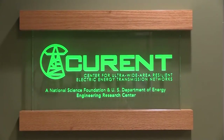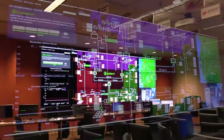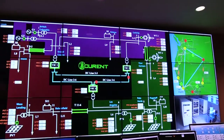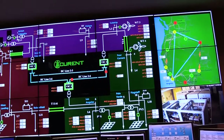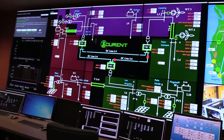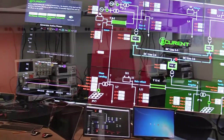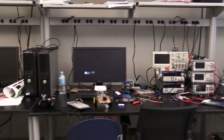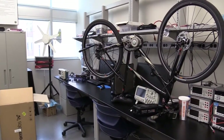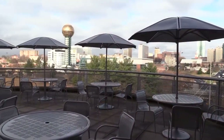CURRENT — the Center for Ultrawide Area Resilient Electric Energy Transmission Networks — is a National Science Foundation and Department of Energy funded research center comprised of a university-industry partnership with almost 40 industry partners, including Oak Ridge National Laboratory. Led by Director Dr. Kevin Tomsovic, former department head of EECS, and Co-Director Dr. Yilu Liu, the first female governor's chair, CURRENT is an effort to better control our national grid with higher penetration levels of renewable energy and more information and measurement data across wide areas. CURRENT seeks to solve this problem by focusing its technologies and methods to operate the power grid efficiently and reliably over long distances. Their offices and laboratories are housed on the first, fourth, and fifth floors.